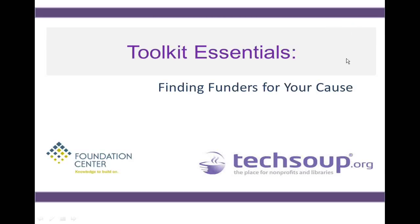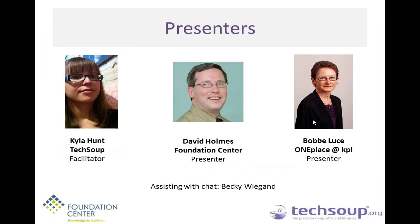Welcome to Toolkit Essentials – Finding Funders for Your Cause. My name is Kyla Hunt, I'm going to be your facilitator today. I'm the Webinar Program Manager from TechSoup. With me today are David Holmes from the Foundation Center and Bobby Luce from OnePlace. Also assisting with chat is Becky Wiegand, also from TechSoup, so you might see her name pop up in the chat box.